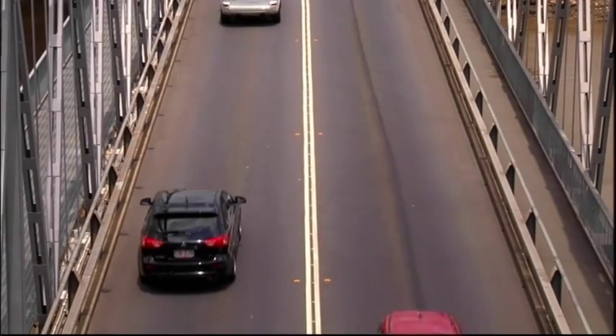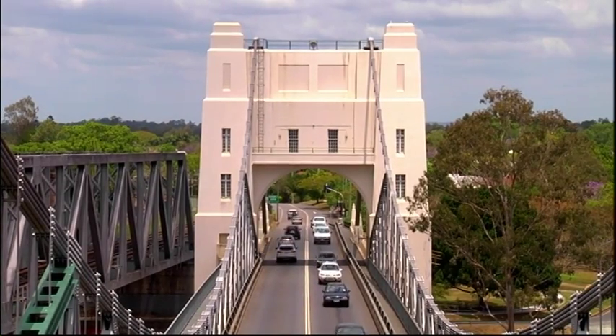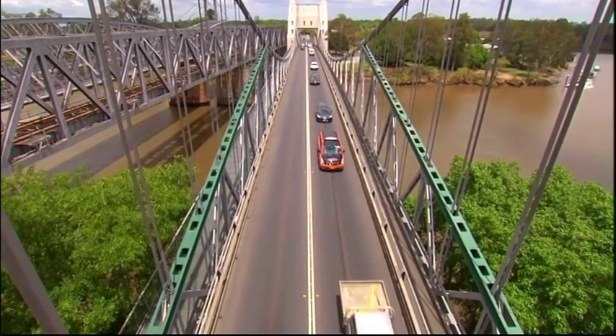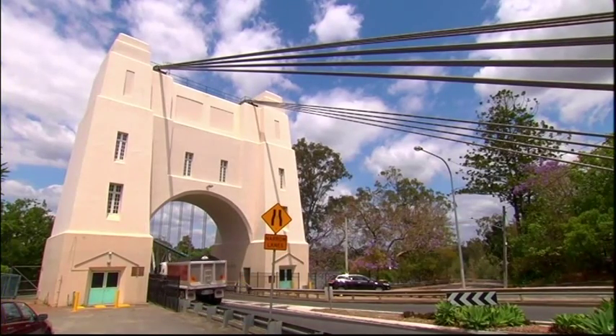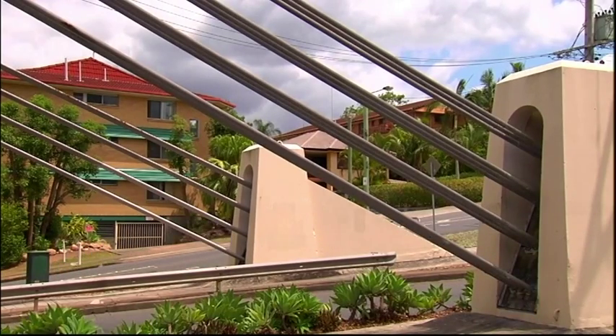I for one remember seeing washing hanging on the line and hearing stories of loud music emanating from the pylons of this iconic Brisbane landmark. It has long been the source of public fascination, and now, thanks to the Brisbane City Council, the three-bedroom apartment on the Indooroopilly side of the bridge is open to the public.